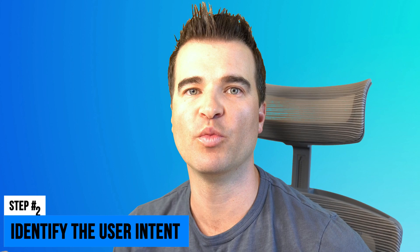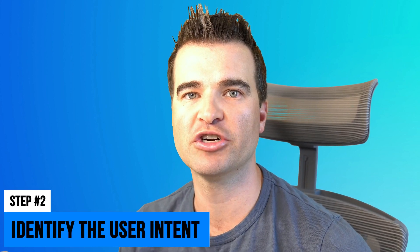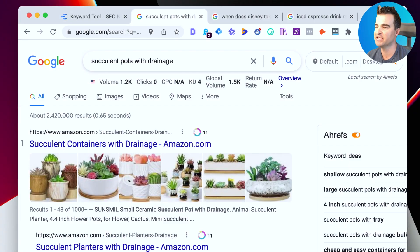Once we've identified a keyword using a tool, step two is to identify the user intent. User intent basically means: what is the searcher expecting to find on the other end of their search? The way we do this is to simply Google the keyword we're thinking about writing a post about — for example, 'succulent pots with drainage' — and look at the results to understand what Google is showing users.